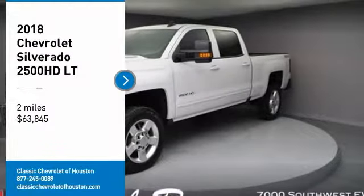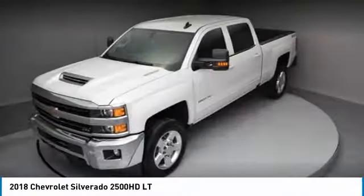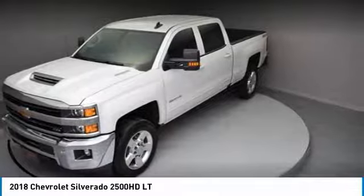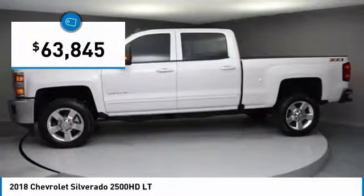Looking for the right vehicle? Check out the 2018 Silverado 2500 HD. This pickup truck pulls unlike any other and is priced below $65,000.